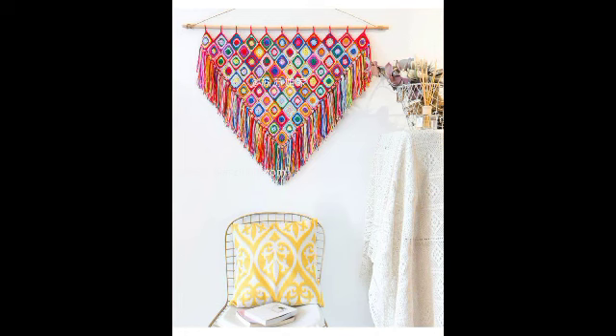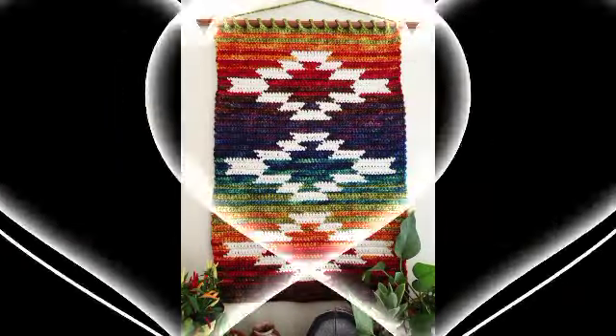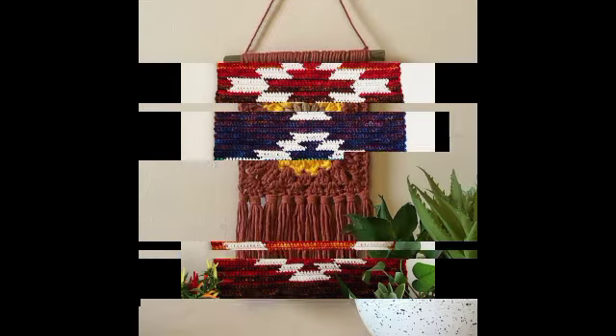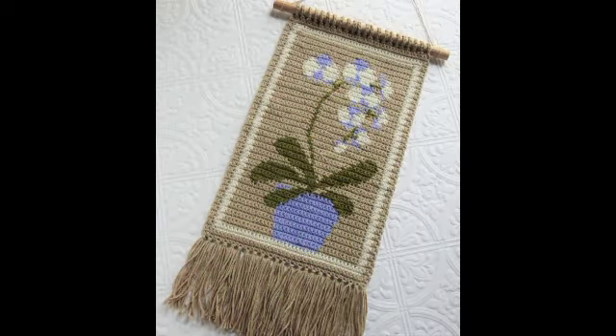I hope everyone likes these more amazing designs. These are different wall hanging designs with such amazing, gorgeous designs — more attractive for everyone.